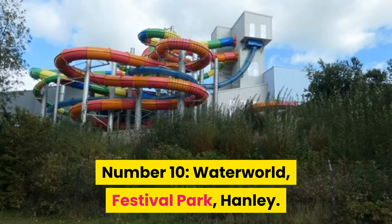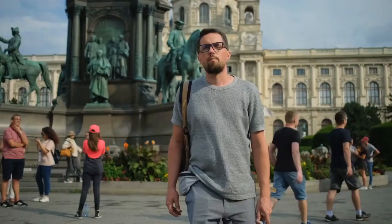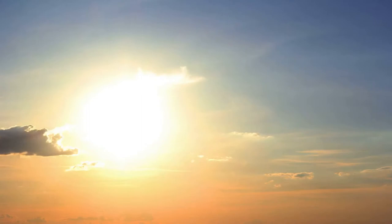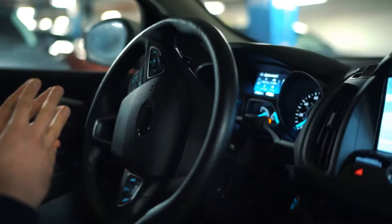Number 10: Waterworld, Festival Park, Hanley. Stoke-on-Trent is one of Central England's lesser-known cities, but it is a hidden treasure. If you want to have a fantastic time with your family, you can always go to a waterpark resort in Hanley, Stoke-on-Trent, UK, which is perfect for those searching for a place to cool down during the summer. Your kids will adore the park's endless and outrageously exciting slides. Similarly, parking is not an issue in the vicinity of the facilities. Immerse yourself in the waterpark's water pleasure and reclaim your childhood.